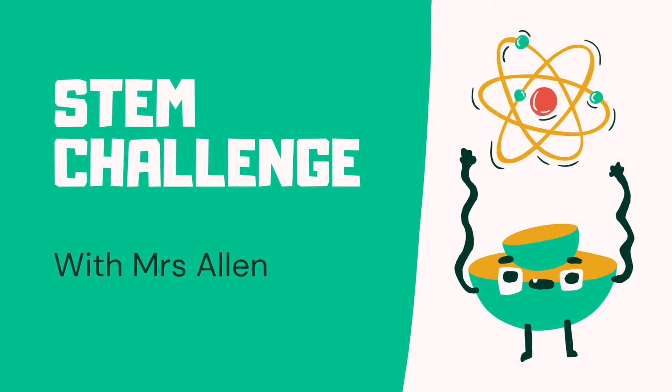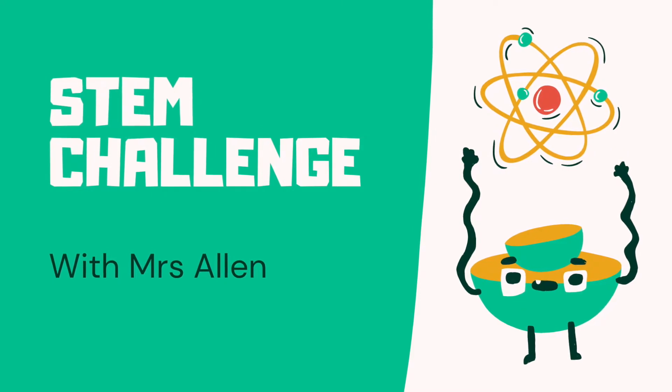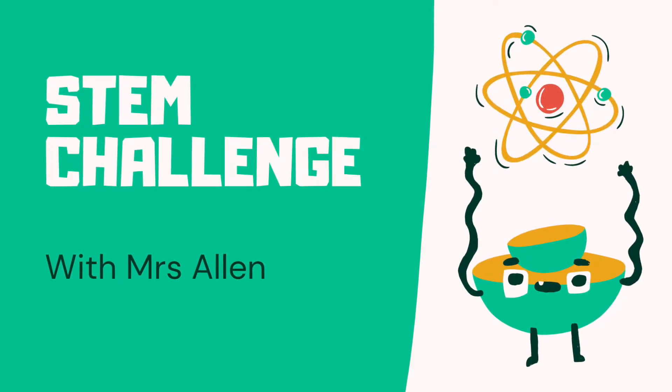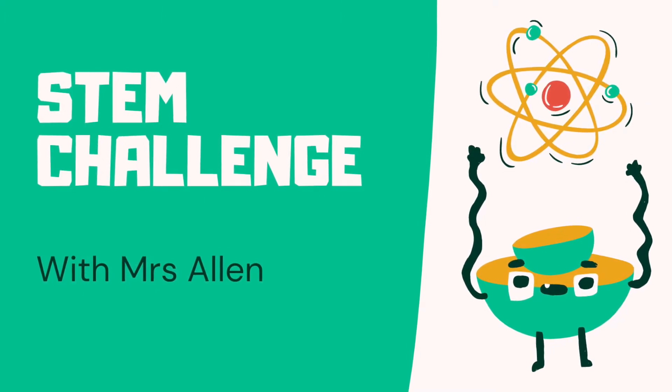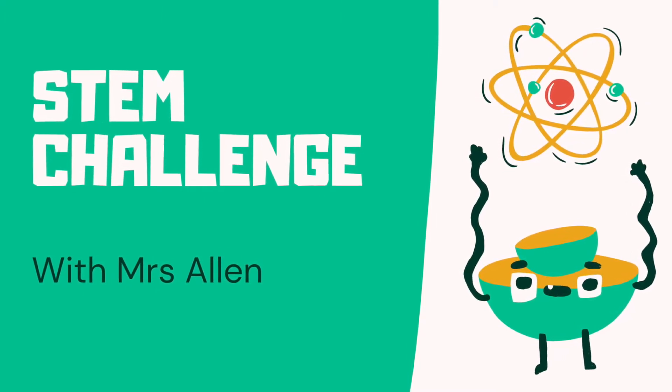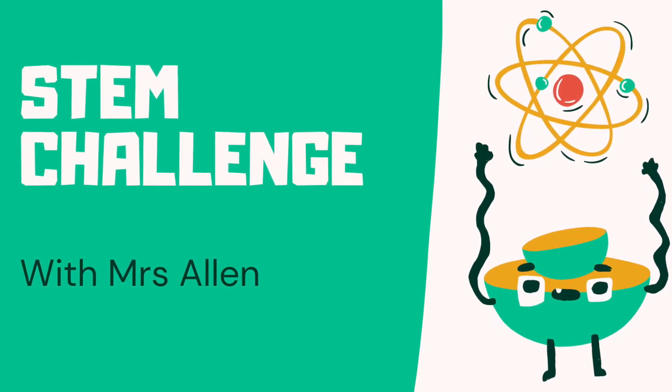Hi everyone, it's Mrs Allen here and I just want to say a huge thank you for sending in all of your STEM challenges. I can see that lots of you are using problem solving, critical thinking, teamwork, persistence. It's amazing. Thank you so much and I've loved watching all of your challenges.